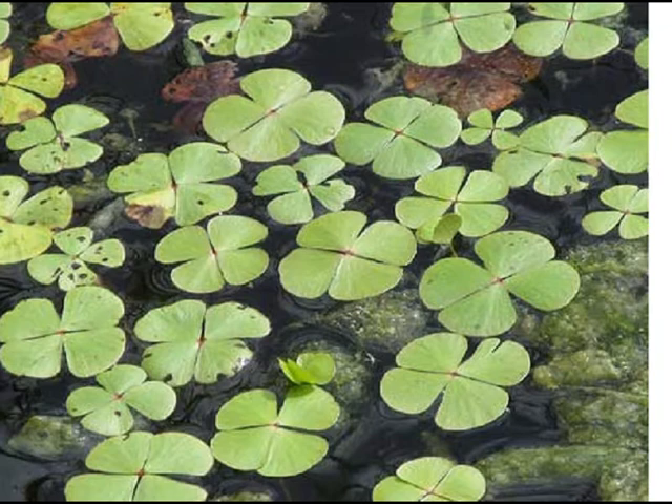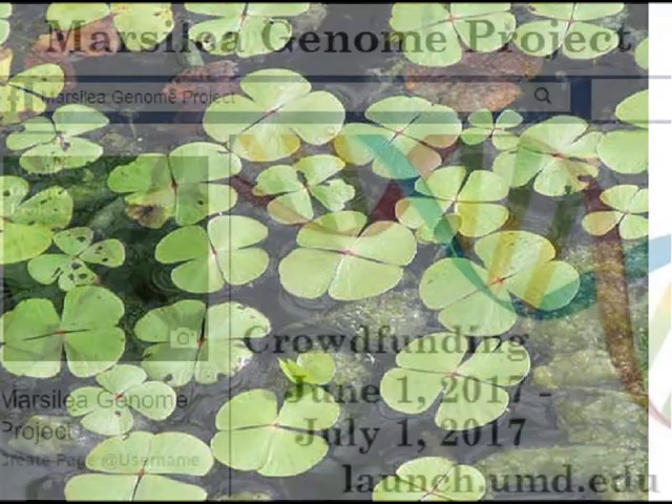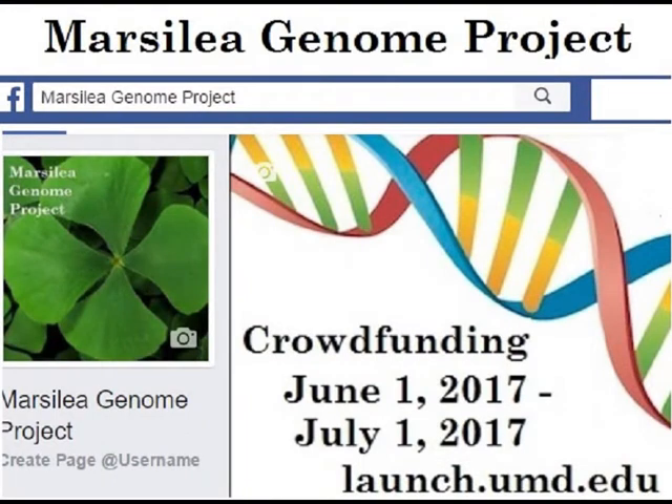If you are interested in the science, or you would just like to see some of the interesting pictures and videos of this fascinating fern, please visit our Facebook page, Marsilea Genome Project. In addition, this genome sequencing effort, run by students under the guidance of Dr. Stephen Mau at the University of Maryland, will provide us with first-hand experience in this process.